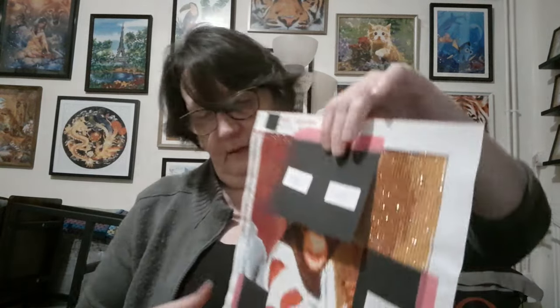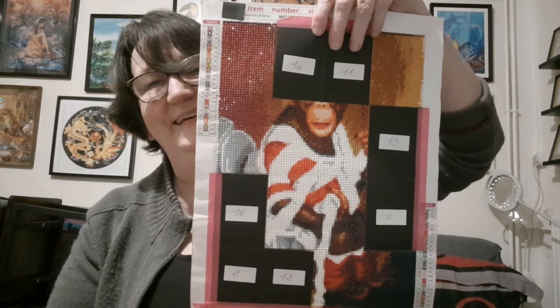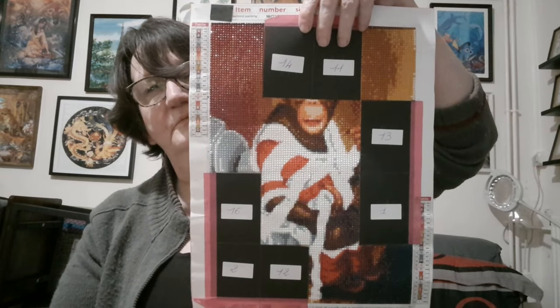Il me reste sept cases à faire. Je vous remets la photo — il me reste les cases 1, 2, 11, 12, 13, 14 et 16. La semaine prochaine, je vais essayer de faire mes deux cases, c'est sûr, et j'essaierai d'en faire une troisième. On verra selon le temps que j'aurai. On a aussi la voiture qui part au garage pour une petite réparation — il faut la faire pour pas que ça devienne grave. Encore des sous !